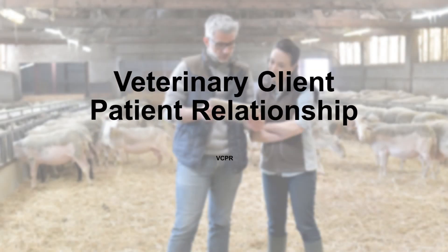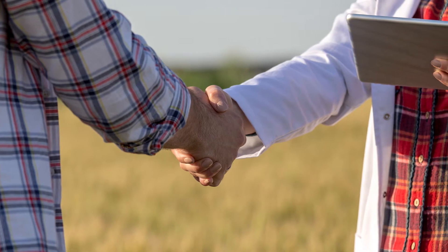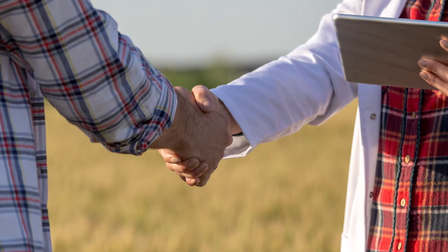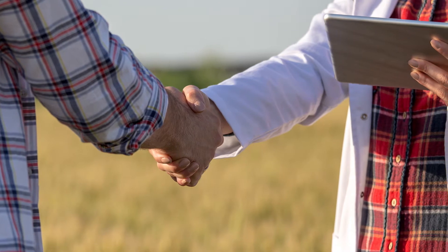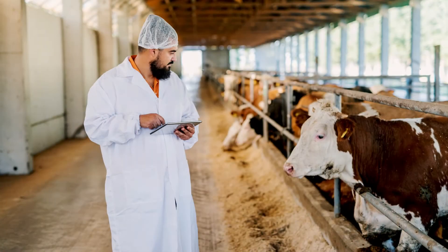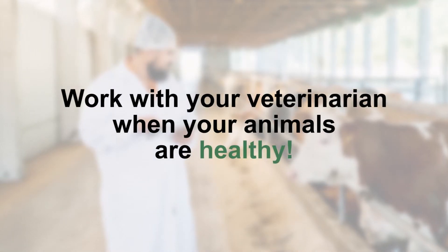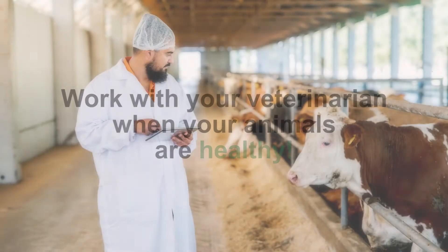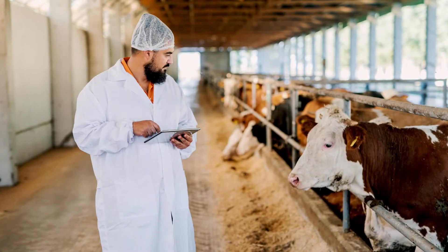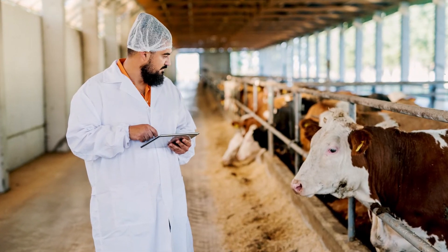Having a formal VCPR means that you have established a relationship with a veterinarian before problems arise. In a VCPR, the veterinarian assumes the responsibility for making clinical judgments regarding the health of your herd, and the client — that's you — has agreed to follow the veterinarian's instructions. This means that you work with your veterinarian when your animals are healthy and develop plans to keep them healthy. A veterinarian who knows your operation when the animals are healthy can do a better job of treating them when an illness strikes.